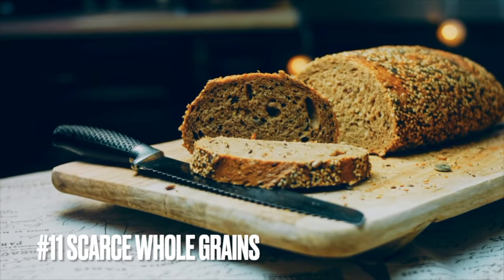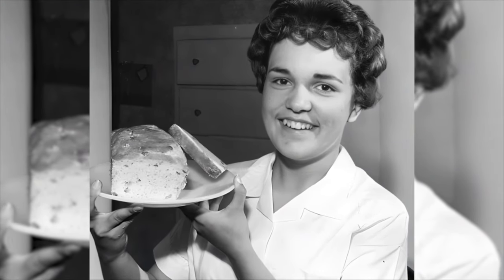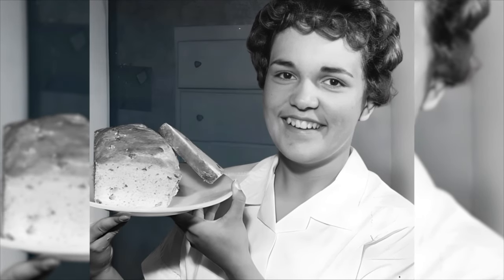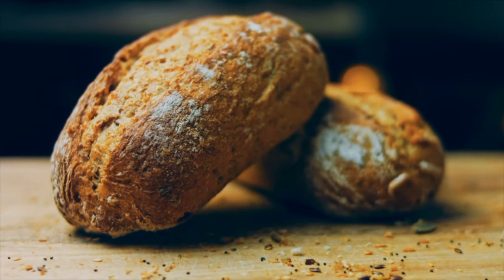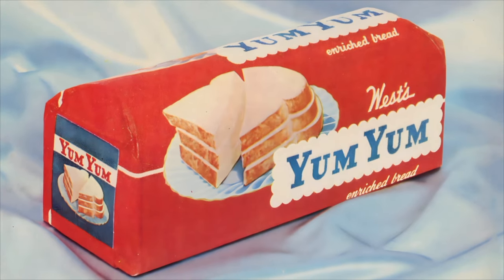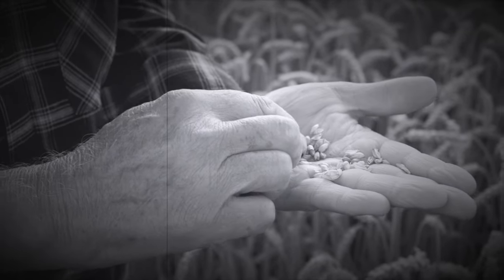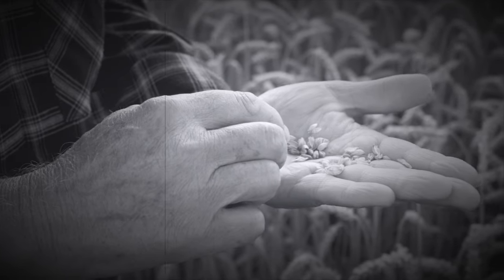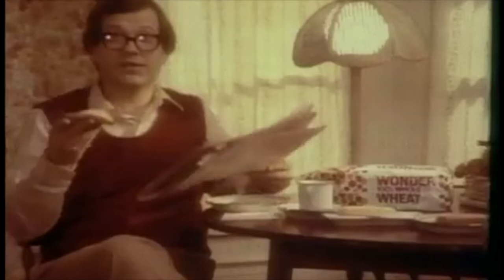Number eleven: whole grains were scarce. In the 1960s, whole wheat bread was scarce in stores compared to now, with white bread being more popular. Limited production and availability were due to low awareness of its health benefits, and many preferred the taste and texture of white bread, leading to lower demand for whole wheat. As research highlighted whole wheat's nutrition, interest in healthier foods grew, increasing demand for whole wheat bread. Grocery stores responded by expanding their offerings, and by the late 20th and early 21st century, whole wheat bread gained popularity as stores diversified bread options to meet changing consumer preferences.